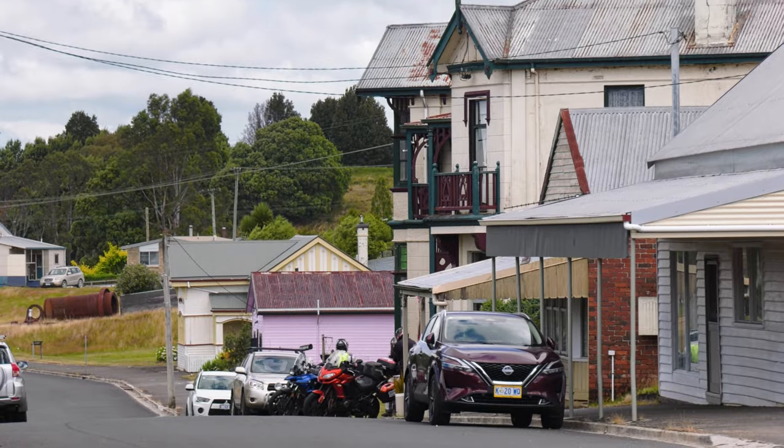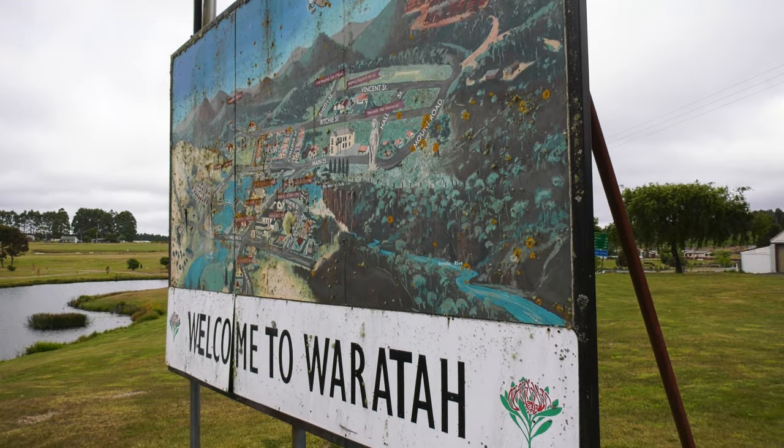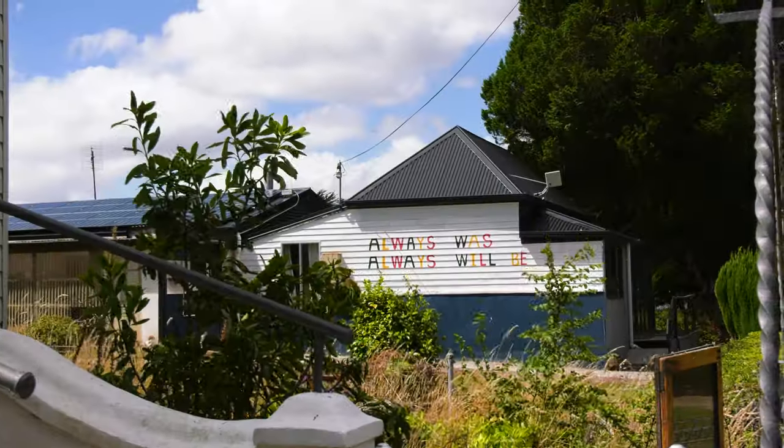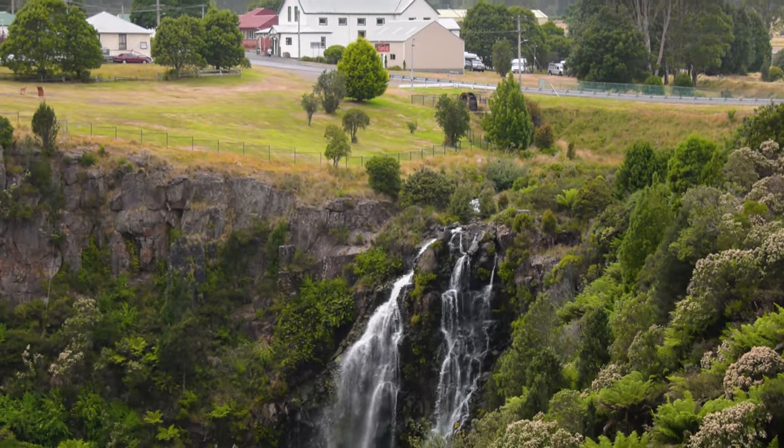I'm here with Dad today on the northwest coast of Tasmania and this is the town of Waratah. Now if you were to sum up Waratah in one word you'd have to say unique. There's really no other town like it — it's got a waterfall right in the middle of town, you don't see that everywhere.